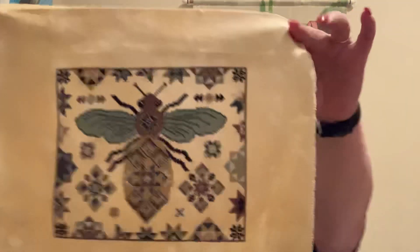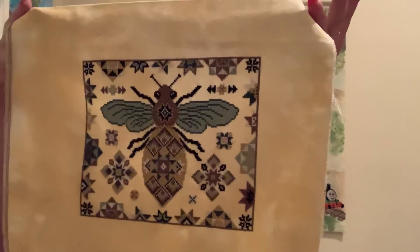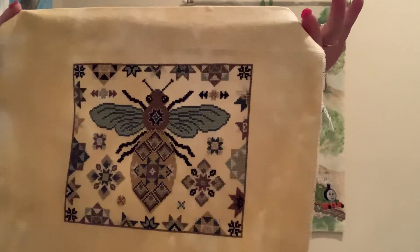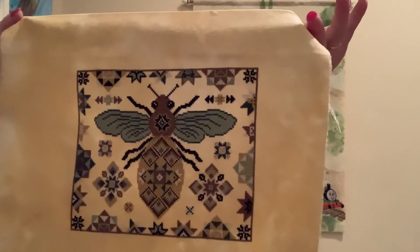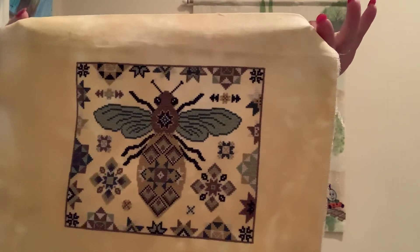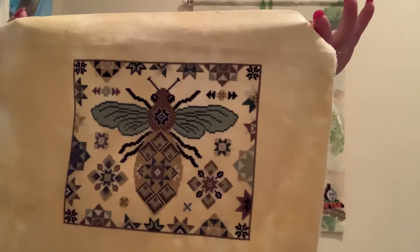This is a favorite from last year's Nashville releases — that's Quilted Bee. I did this only in the DMC conversion simply because when I got it I wanted to start it straight away. It's on Gold Spinner from Silk Weavers.